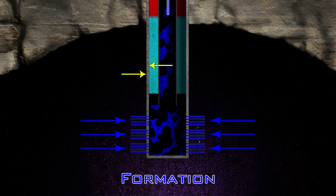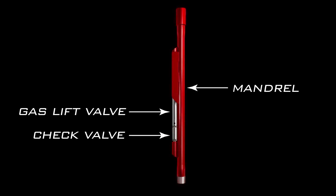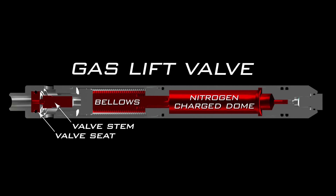The mandrel assembly is the equipment component of the OptiFlow gas lift system. Shown is a tubing retrievable assembly, comprised of a gas lift valve, a check valve, and the mandrel itself. The gas lift valve injects the gas into the production string.